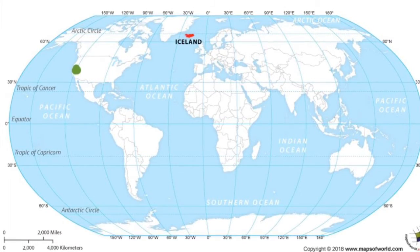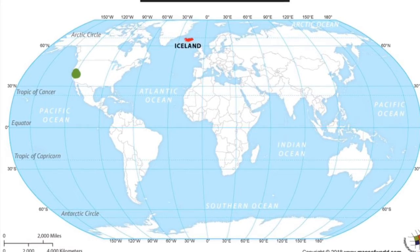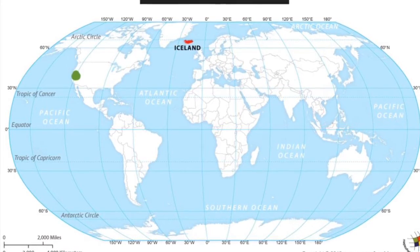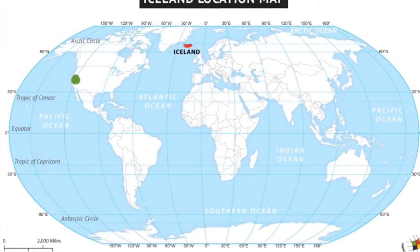Even though we have to stay home right now because of the coronavirus, we can still use our imagination to travel to places far away from us. What is it like in other parts of the world? Today we are traveling to Iceland.